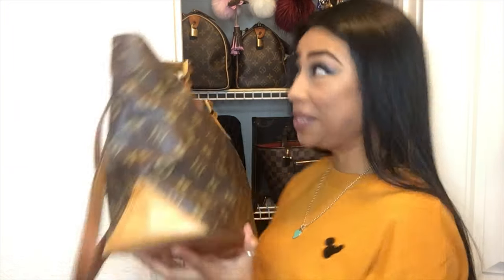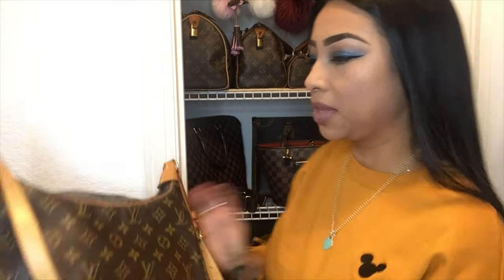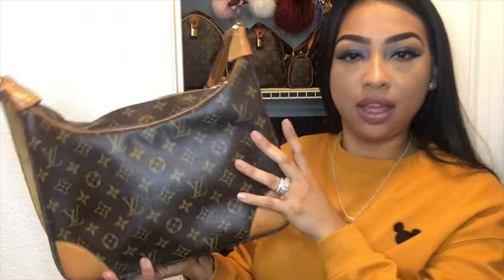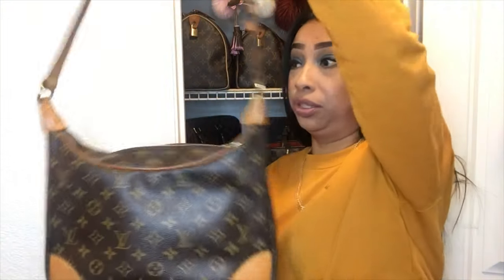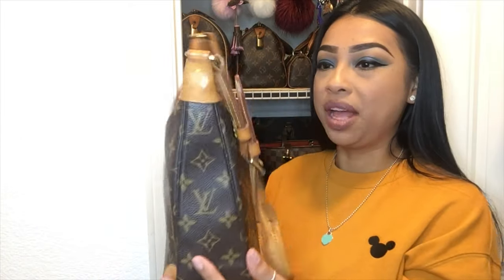I hope I'm doing this collection video correctly. The next one is the Boulogne 30 — we're going to say Boulogne, size 30. This is another great shoulder bag that I absolutely love.